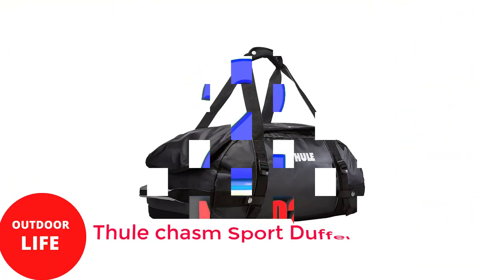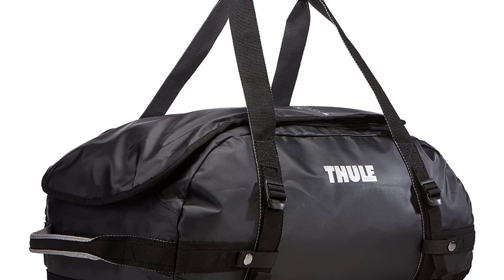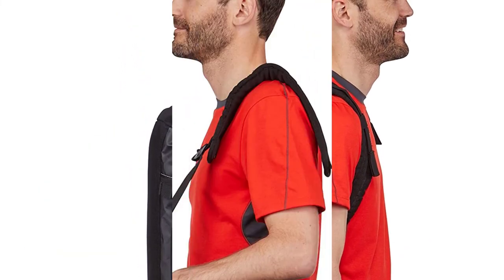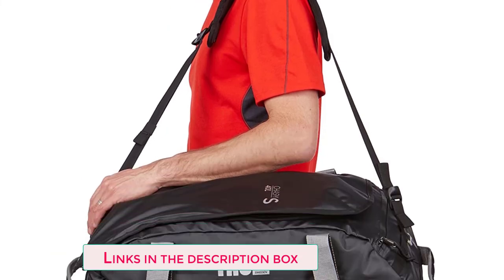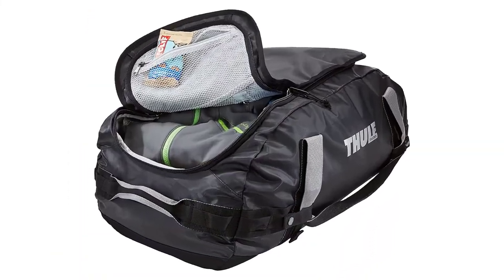Number 2: Thule Chasm Sport Duffel Bag. This sturdy duffel from Thule, a newcomer to the travel accessories market but a well-known name in the bicycle industry, had to be included. Due to its history, it was able to enter the travel gear industry without difficulty and establish a solid name using chasm-style bags.